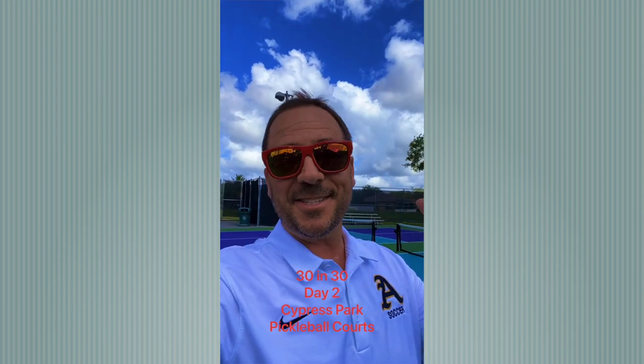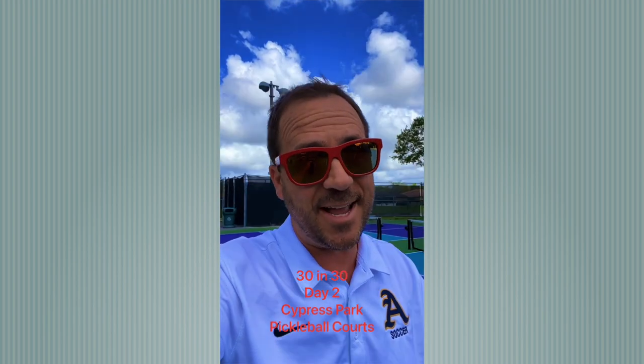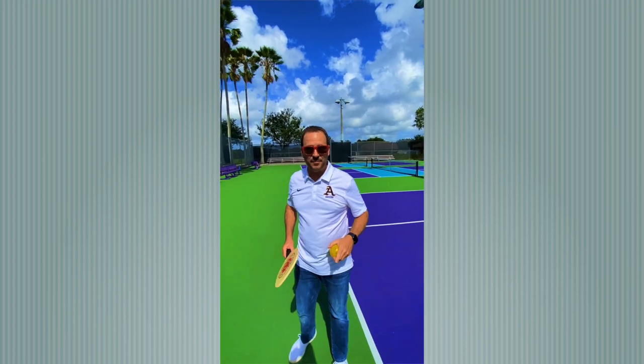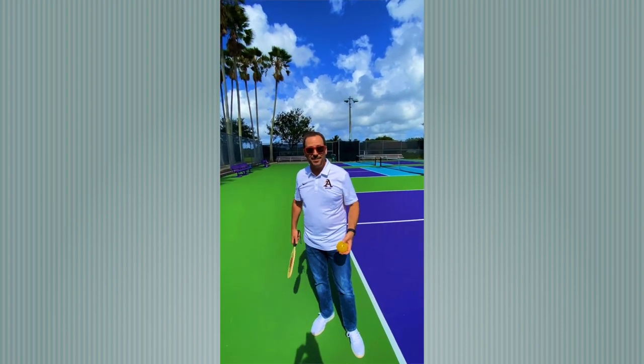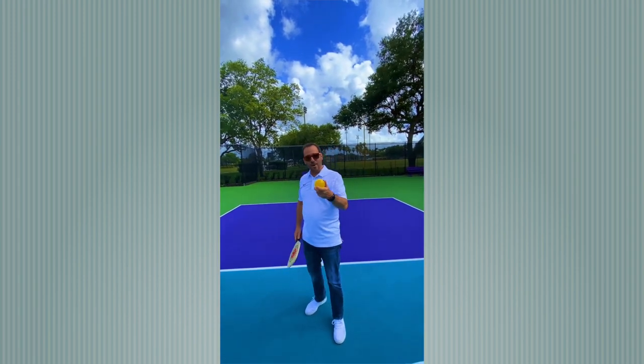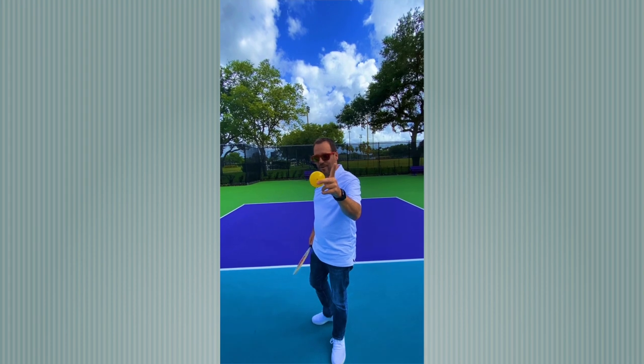This is Dan Serlinjack and today is day number two of my 30 favorite places in Coral Springs in 30 days. Today we're at Cypress Park at the Pickleball Courts. Cypress Park is located just north of Atlantic Boulevard on Coral Springs Drive and the courts here are brand new. Pickleball is a super fun racket sport that incorporates elements of tennis, badminton, and ping pong. All you need to participate is a cheap racket, a ball which is very similar to a wiffle ball, and a net.